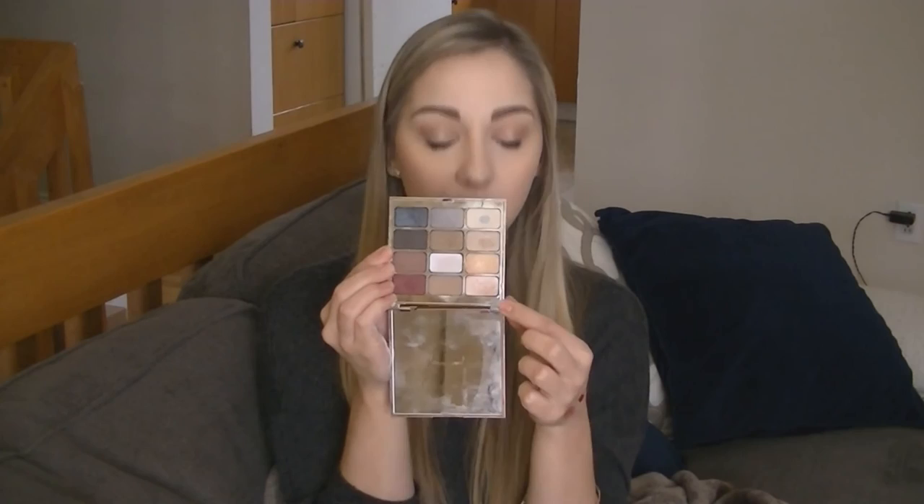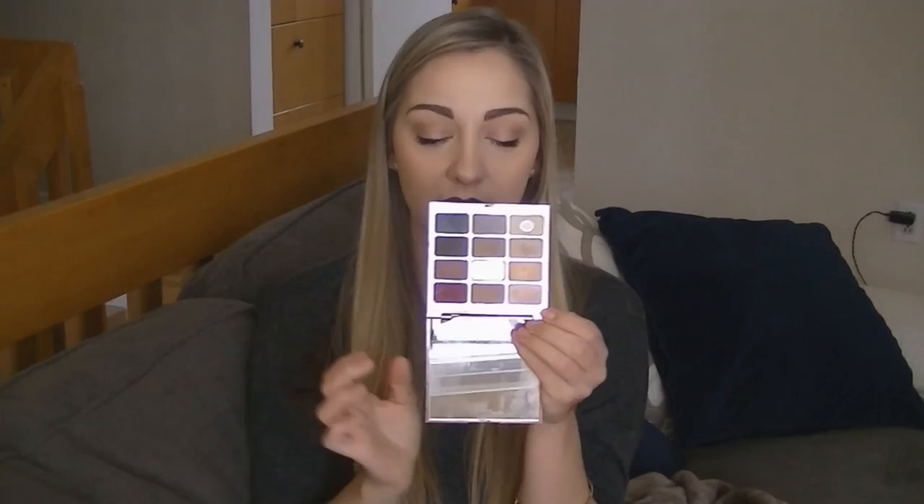Palette of the year for me would have to be my Stila palette in Spirit. Seen better days — I dropped it and it kind of broke, a couple of colors broke a little bit. But the ones I use the most are clearly the ones with dents in them. I use Kitten a lot, which has quite a dent taken out of it. The palette I reached for throughout the year — the pigmentation is awesome, it doesn't have too much fallout, and it's just a really, really good thing.